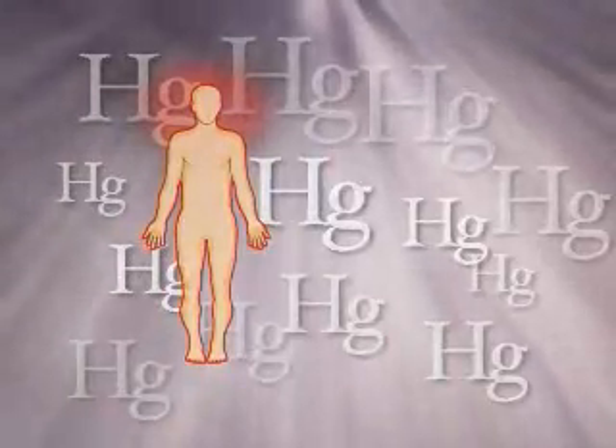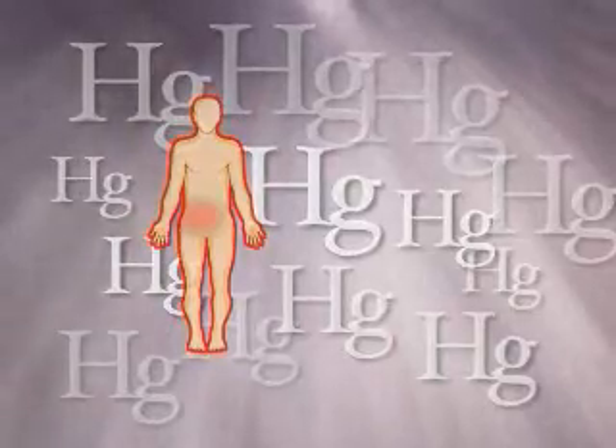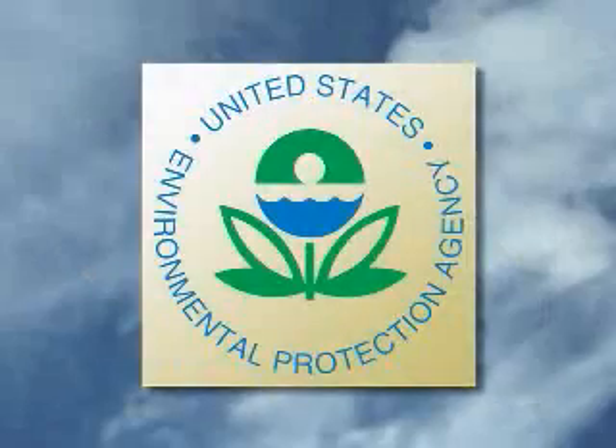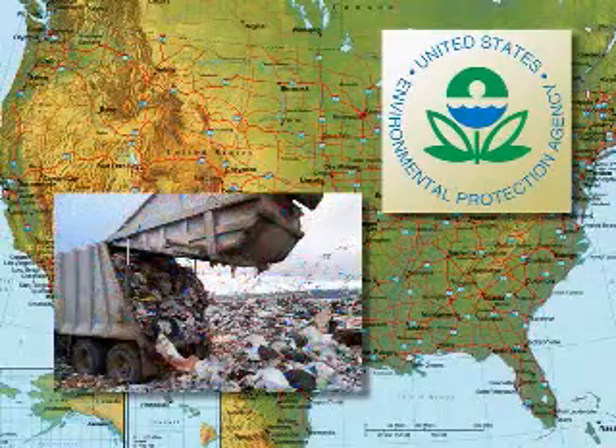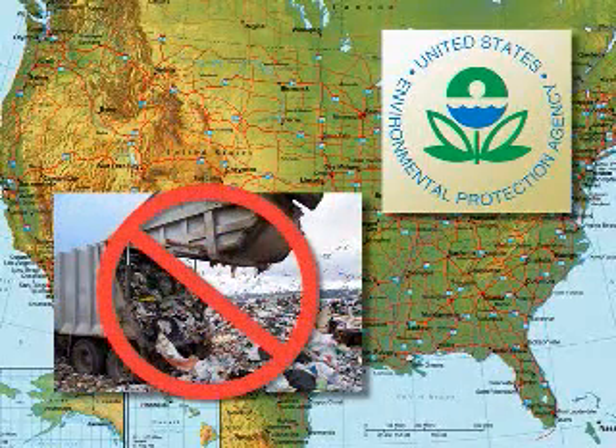Mercury and its vapor is highly toxic to the human nervous system and particularly poisonous to the kidneys. Because of its harmful effects on people and the environment, the EPA recommends recycling all spent lamps. In many states, legislation has been passed banning mercury-containing lamps from solid waste landfills.